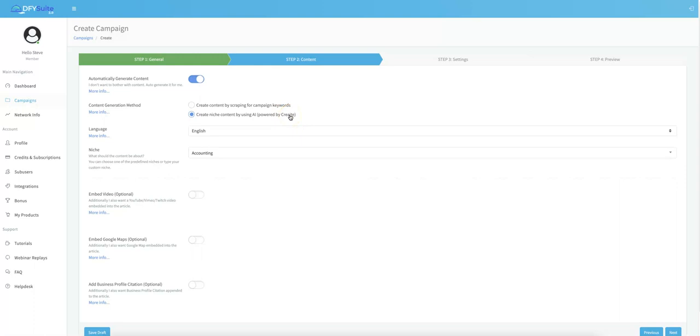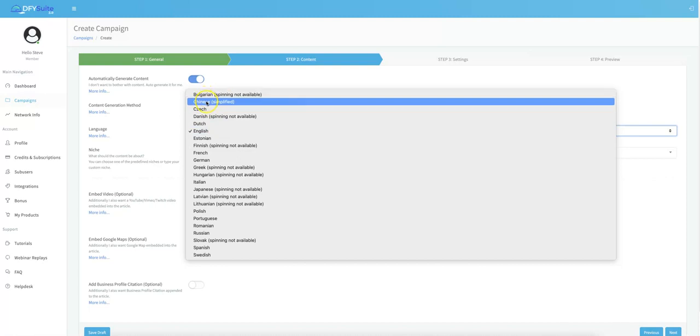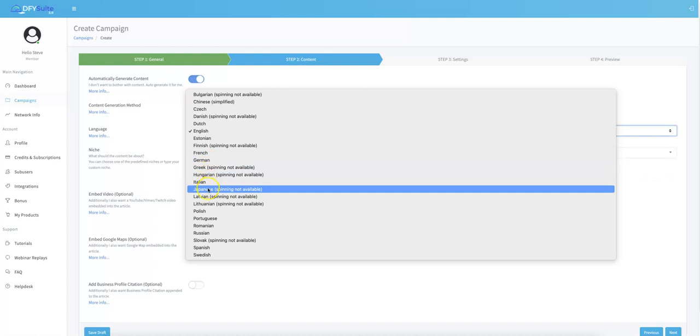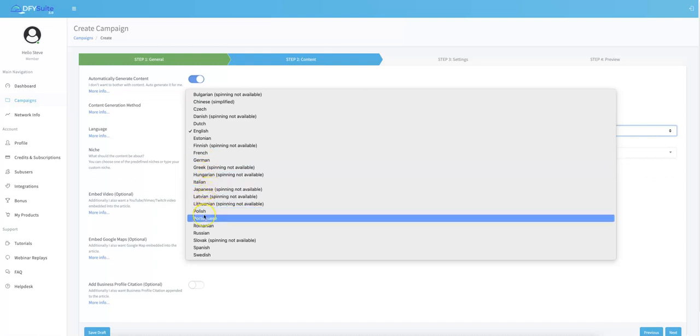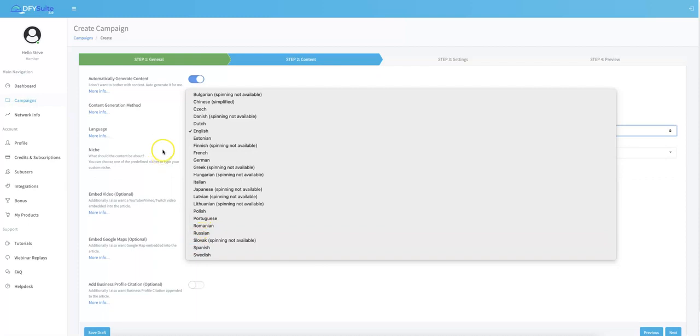From here you just select the language. A big update in version 4.0 is that we added 12 additional languages into our platform. We now support 23 of the biggest languages out there, so you can get done-for-you syndication in a wide range of languages.